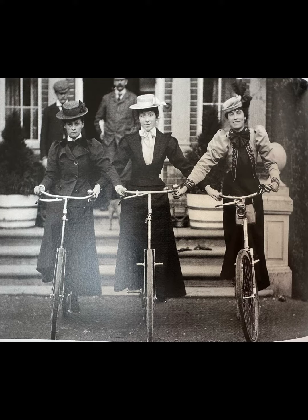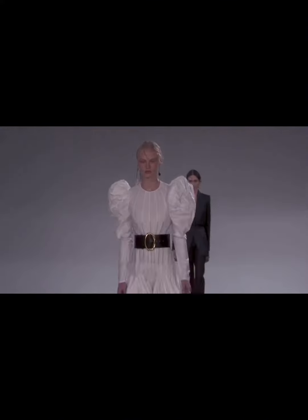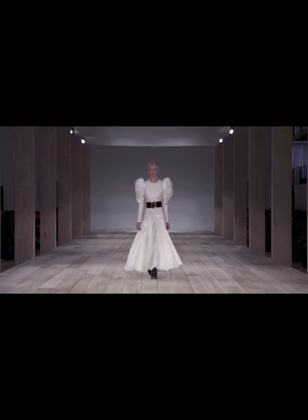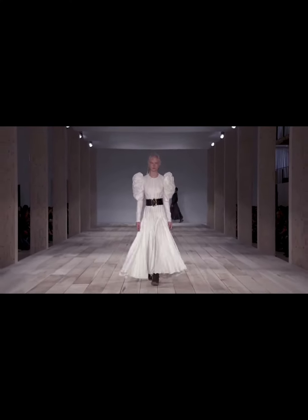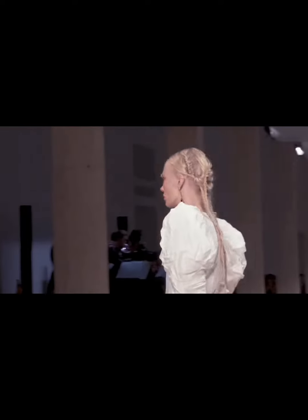Puffy sleeves have made many comebacks in fashion history, even in recent years. They are often reintroduced to evoke more optimistic, romantic periods. As we know, fashion often mirrors people's emotions. So during stressful times, bright colors and feminine romantic styles can surge in popularity, providing a beacon of hope.